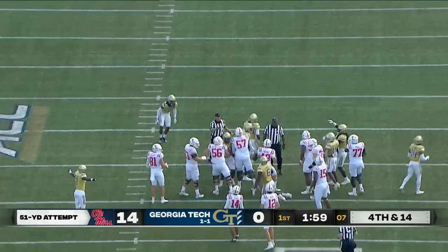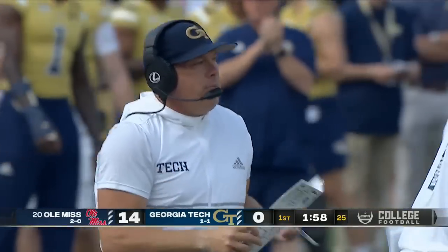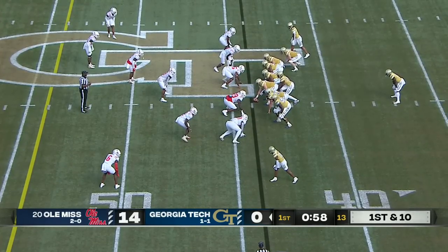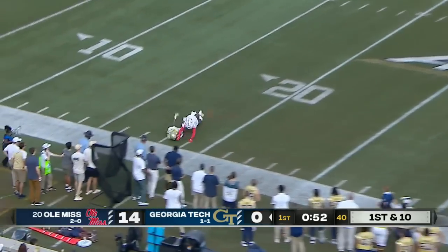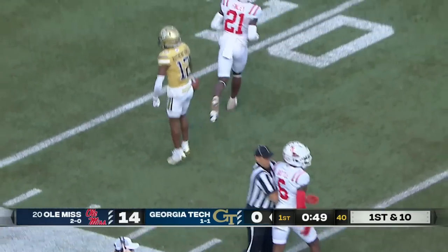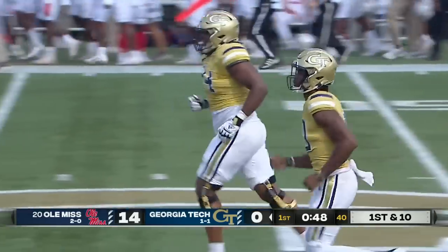It's a line drive — it might have been blocked, might have been tipped. It was a low kick. Hassan Hall, transfer, in the backfield — they fake the end around and a deep shot from Sims, under thrown, a sliding attempt — did he pull it in? Yes! Malik Rutherford with the catch inside the 20 yard line.